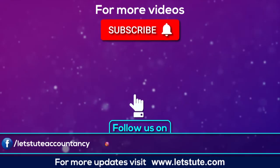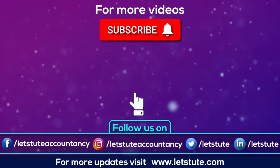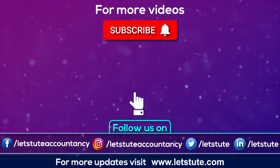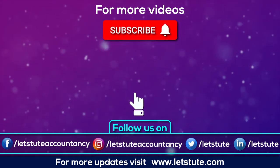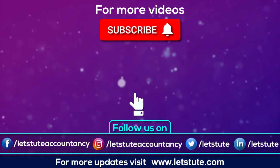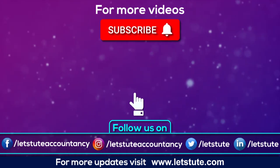All the best for your exams and thanks for watching. See you next time. Bye-bye!